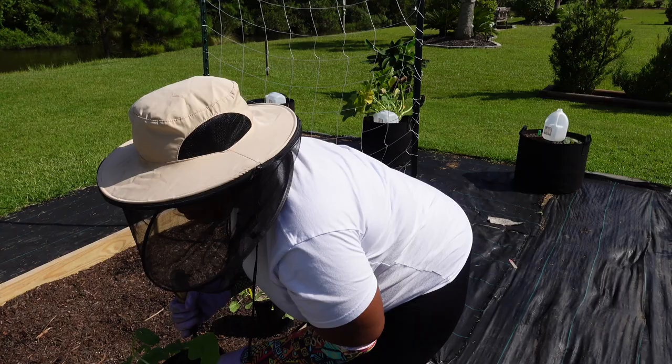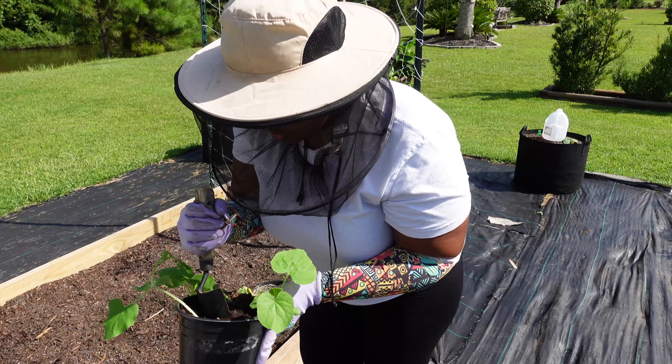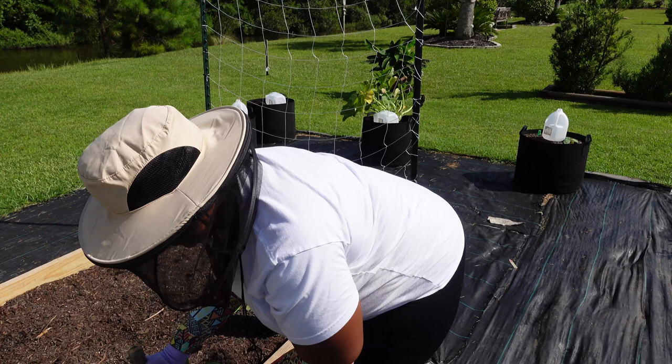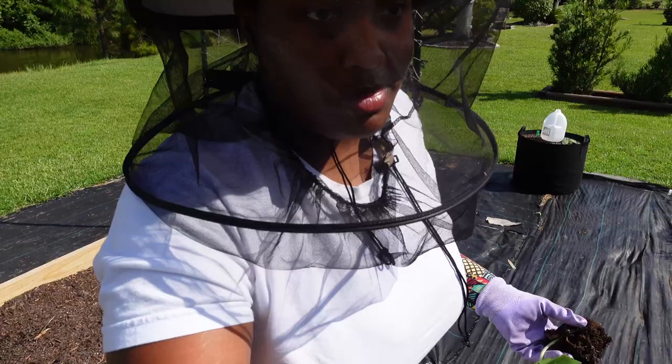This melon I'm putting in the ground is one I kept the seeds from a store-bought melon — it was a golden dew melon. That melon was delicious, so I was like, let me see if I can actually grow these and hope that it's not a hybrid or anything like that.